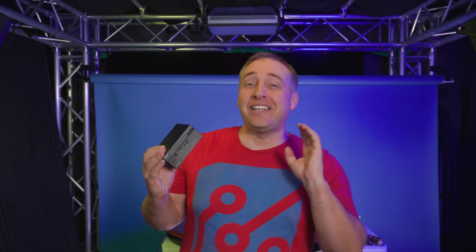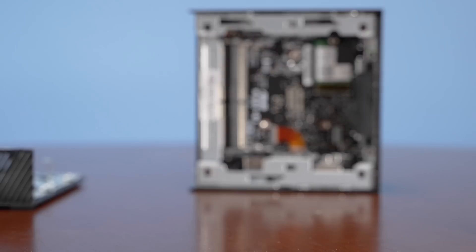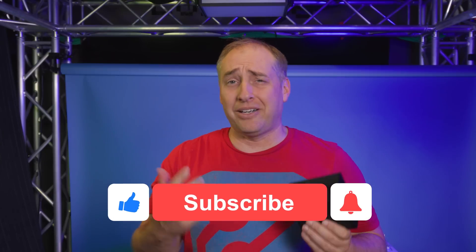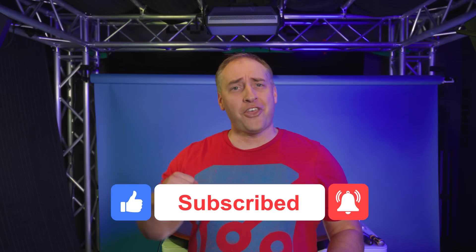Hey guys, I hope you liked this look at the Asus PN51S1. I think this system is absolutely cool, and I know we've had a lot of requests for these little Asus systems — this is our first one. We're going to have a couple of others in the STH Mini PC series, along with more firewalls and other cool systems. If you did like this video, give it a like, click subscribe, and turn on notifications. As always, thanks for watching and have an awesome day.